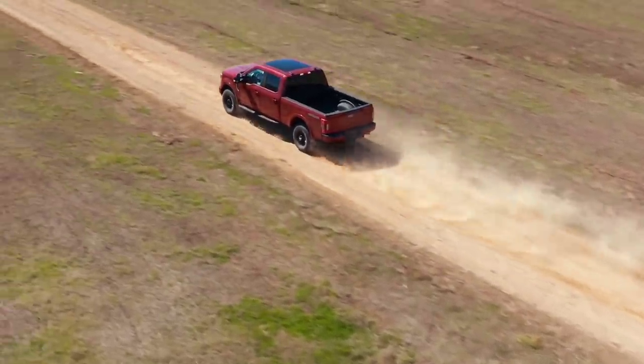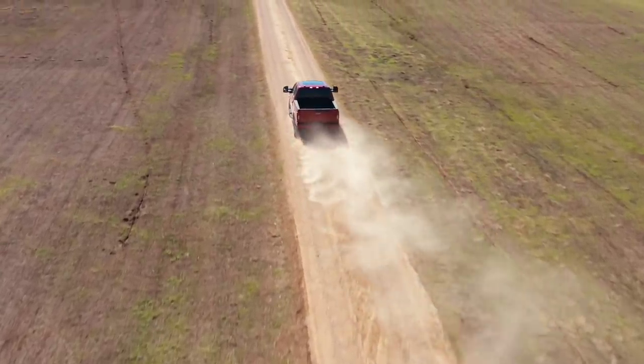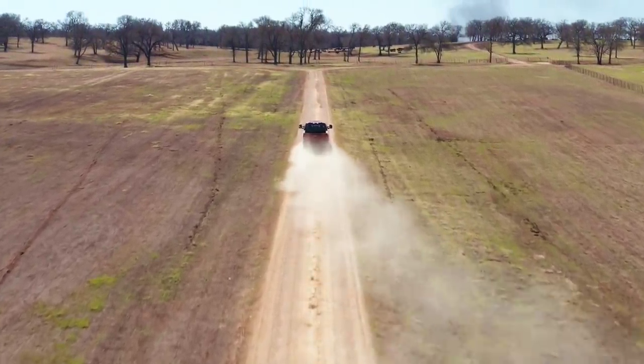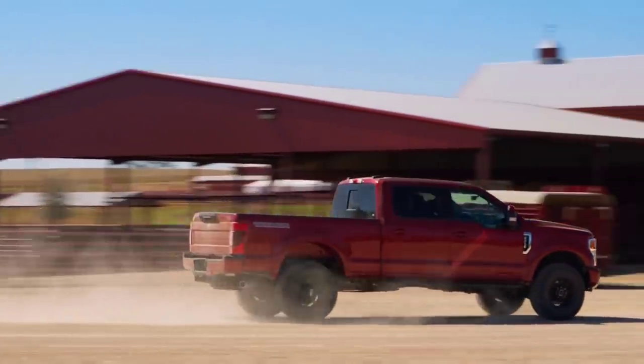What's going on guys? By now you've likely seen the subtle changes that were made to the 2022 Ford Super Duty, which really consist of some interior technology changes that I think a lot of people may have expected. But we're going to go over some of those.